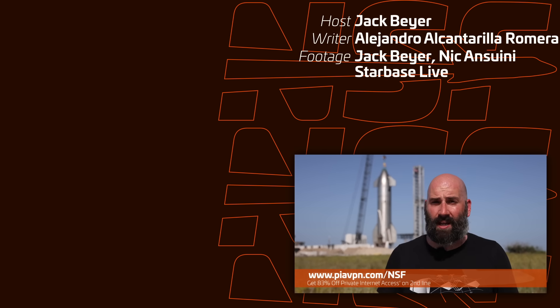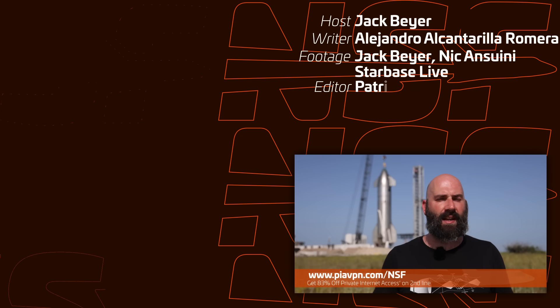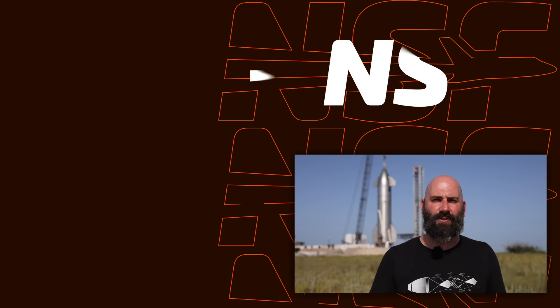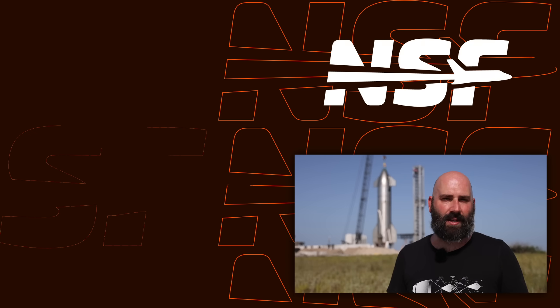Alright, that's it for this week. Thanks for watching, and don't forget to click the link in the description and get 83% off Private Internet Access. We'll see you next week, and as always, be excellent to each other.